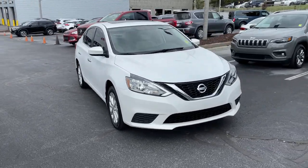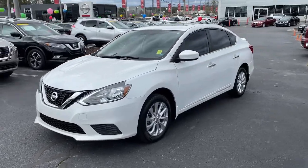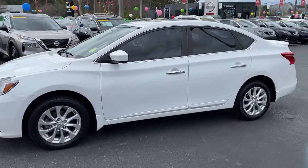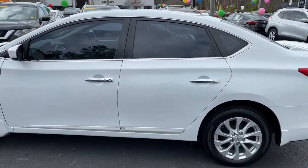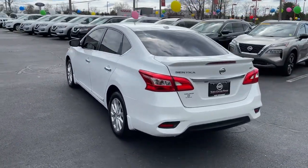You'll have love at first sight with the 2016 Nissan Sentra. With less than 50,000 miles on the odometer, this vehicle stands out from the rest. This roomy Sentra makes your daily drive fun, comfortable, and convenient.